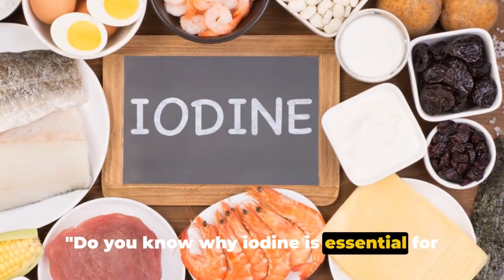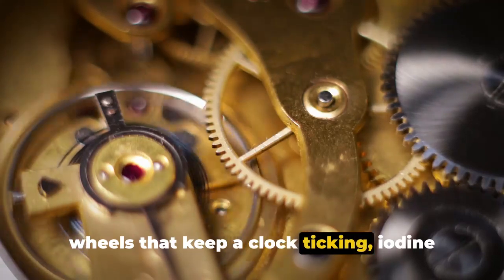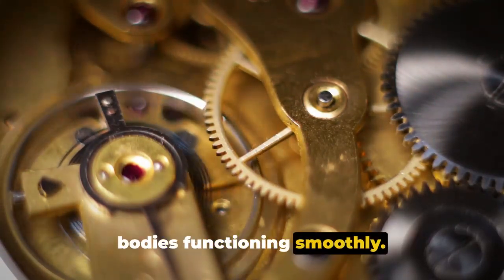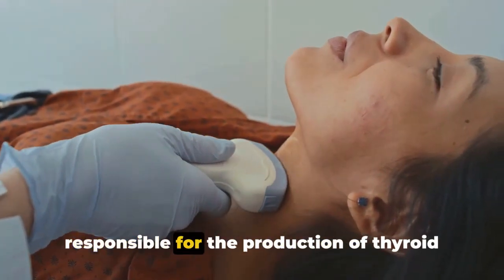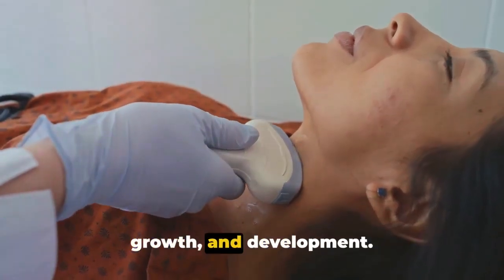Do you know why iodine is essential for your health? Just like the many cogs and wheels that keep a clock ticking, iodine plays an integral role in keeping our bodies functioning smoothly. It's a key player in thyroid health, responsible for the production of thyroid hormones that regulate our metabolism, growth and development.